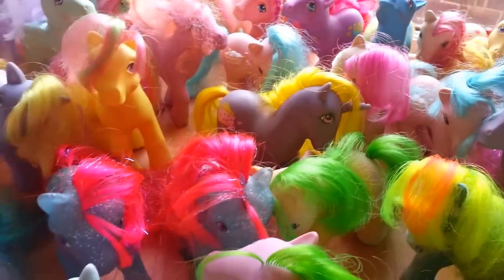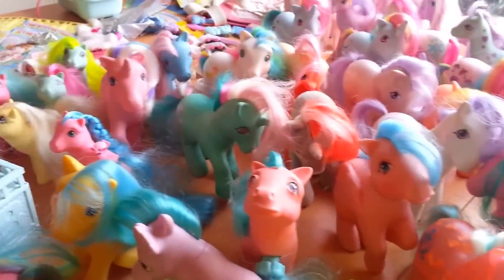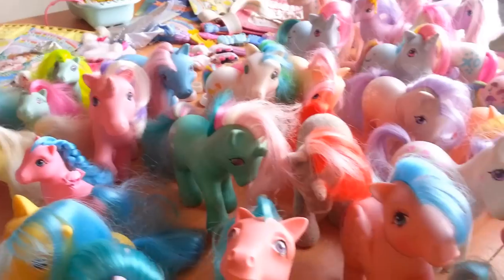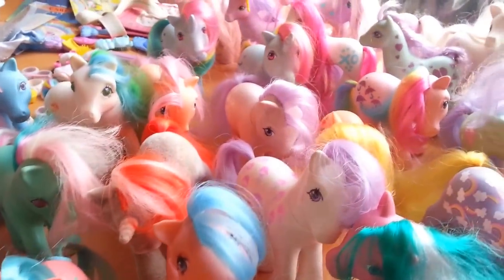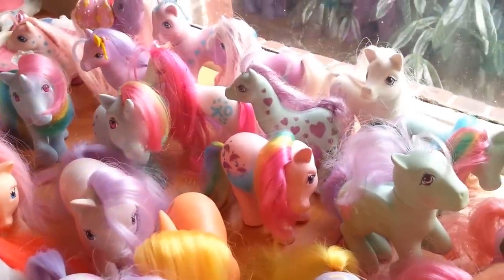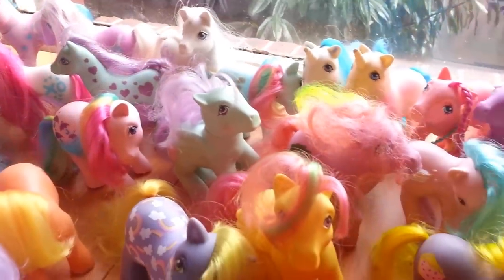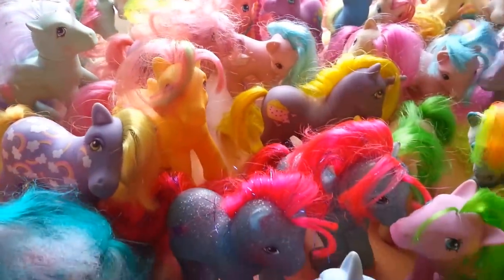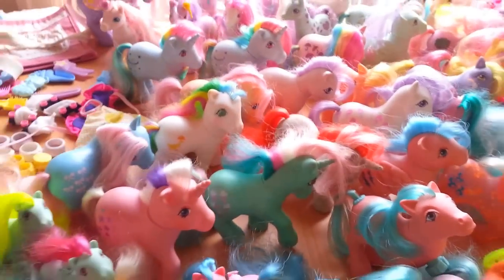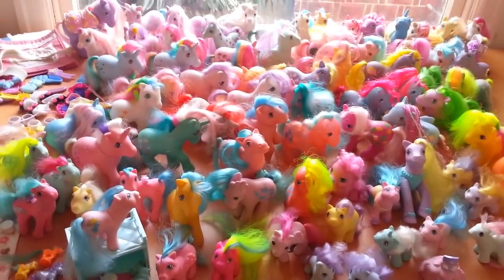I just want to give you a couple more views of the ponies and encourage you to please check out the listing on eBay. I'm keeping a few of my sentimental favorites, but I'm going to be moving cross country and I need these ponies to find a great new home. If you have any questions, please contact me through the eBay listing and I will be happy to answer any questions that I'm able to. That's my lot of ponies for sale on eBay — thank you very much for watching.